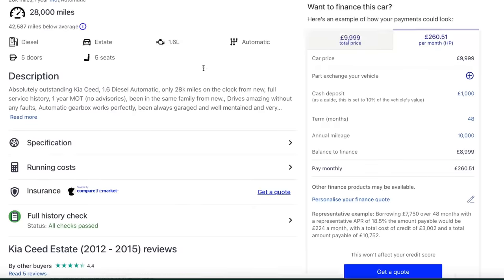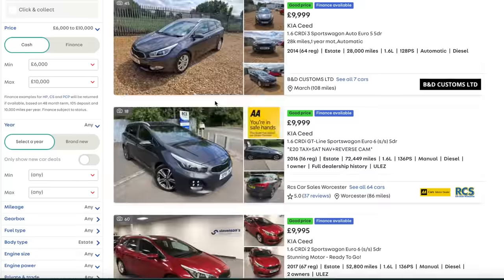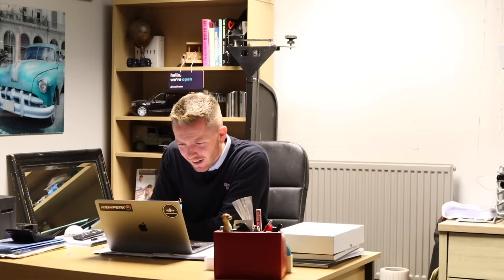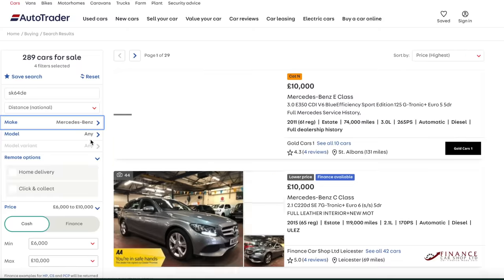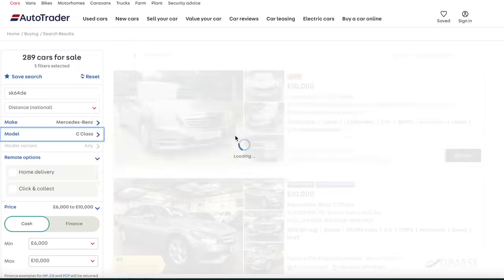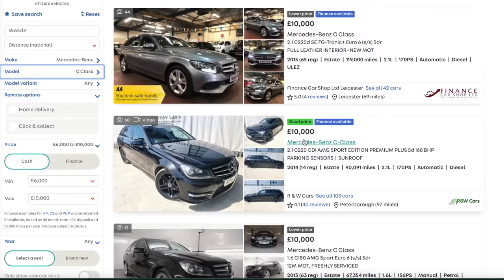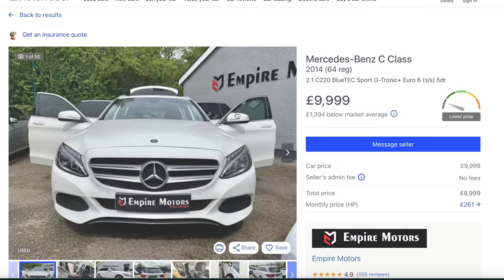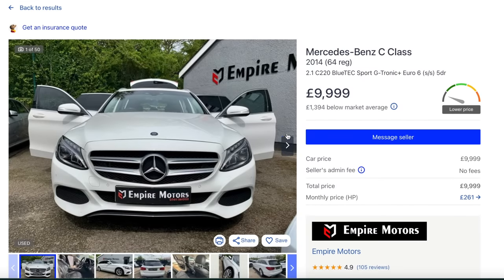That's worse than the XF - who'd have thought it. That's sealed it then, XF it is. Mazda - I wouldn't go anywhere near a Skyactiv diesel Mazda. Mercedes-Benz - we're going to have a C-Class or an E-Class basically. That looks like an awful lot of car, I'd gladly run something like that. That's a new-shaped C-Class.